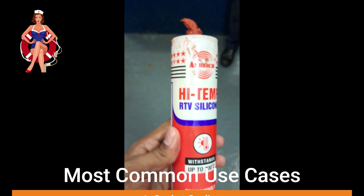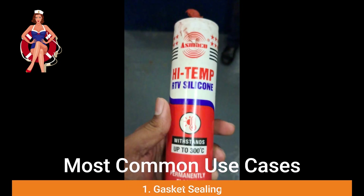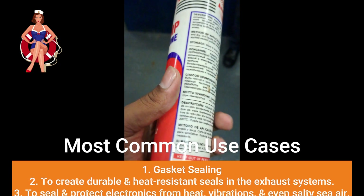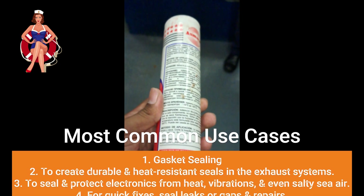Gasket Sealing: The silicone is often used to create seals or gaskets in ship engines and machinery. These seals help prevent leaks and keep everything working smoothly, even when the engine is running hot.